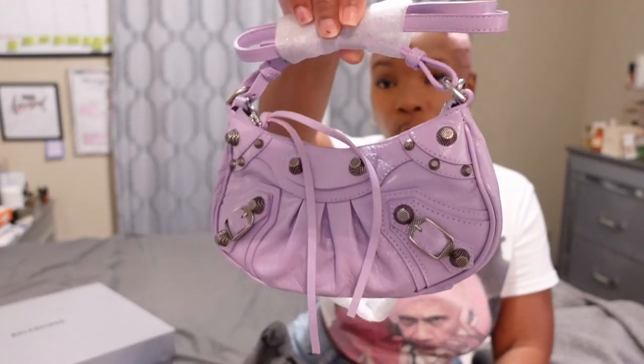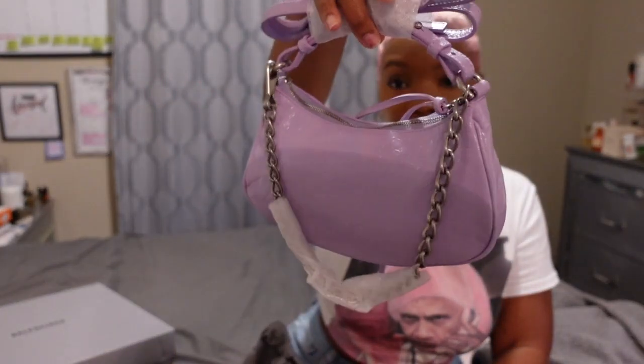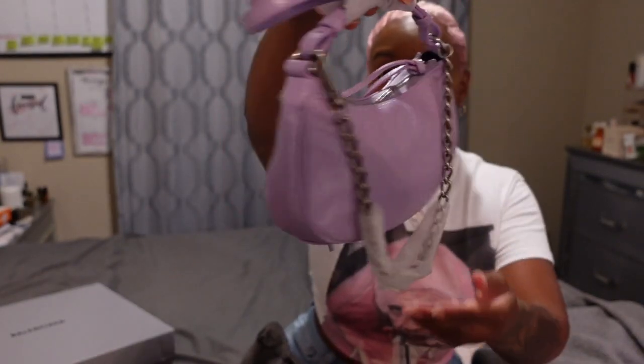I'm really trying to figure out if this bag was worth it, because when I got it, first of all, it didn't come in no box — it just came with this duster bag. And it came in this beautiful lavender color. I specifically got it because I wanted to get these shoes that I'm going to show you next. She is super mini. Like, I love a mini bag, I'm a mini bag kind of girl. But for $1,300, y'all are OD. This is not worth $1,300.